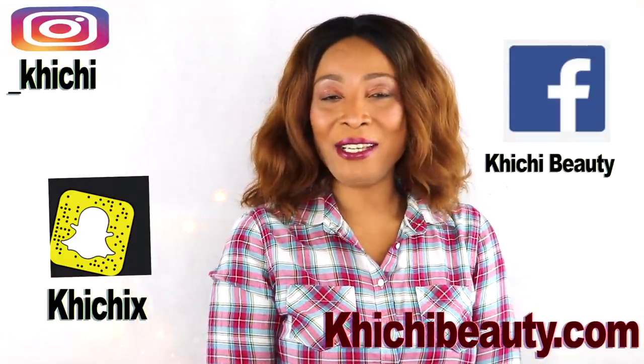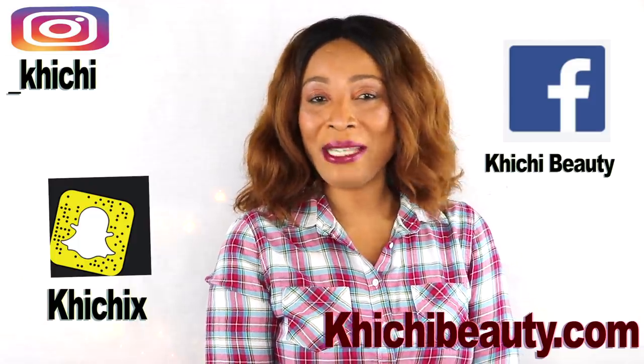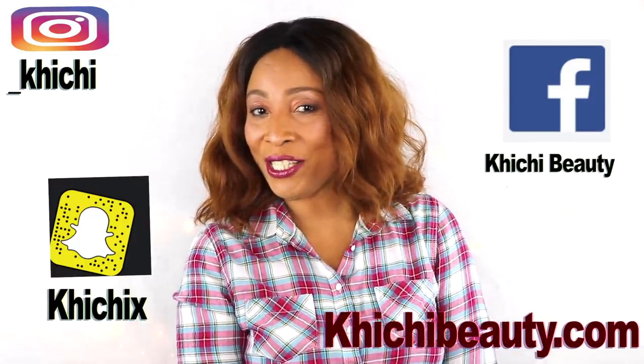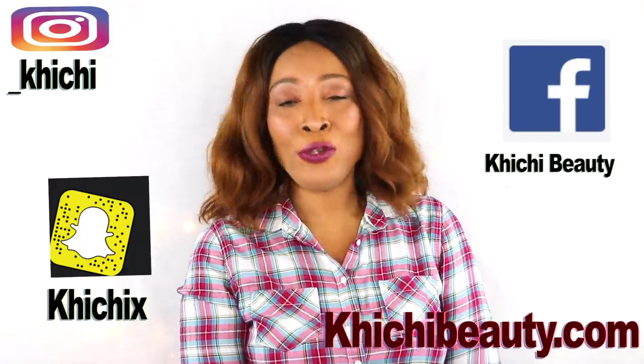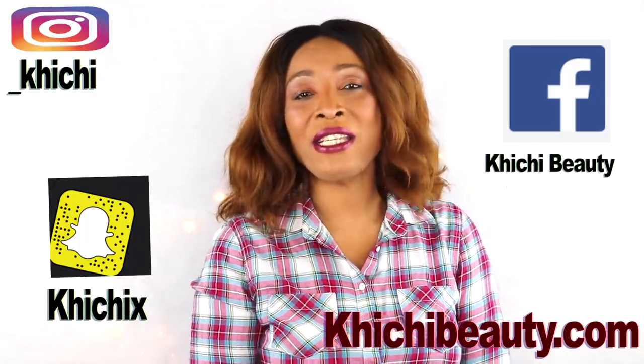Welcome to today's video on hyperpigmentation. Hyperpigmentation is scars, spots, blemishes — you name it. Regardless of what kind of scars, whether from a scrape, acne, pimples, or a burn, today I have a wonderful remedy that's going to help fade those dark spots and blemishes, get rid of acne scars, and all those scratches and marks left on your body.